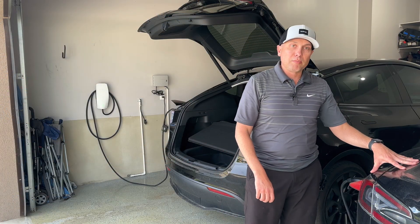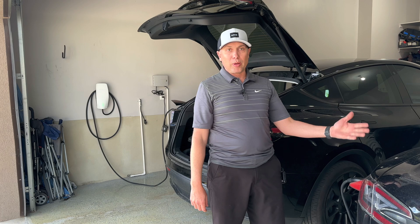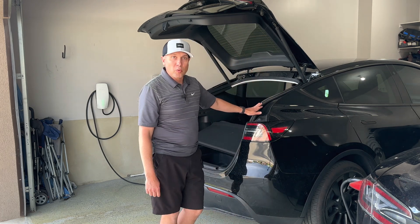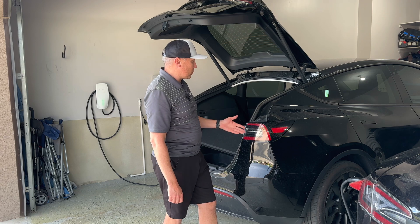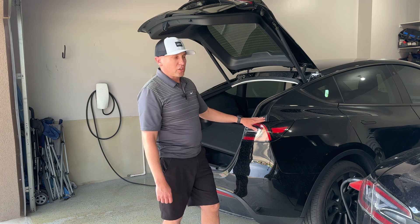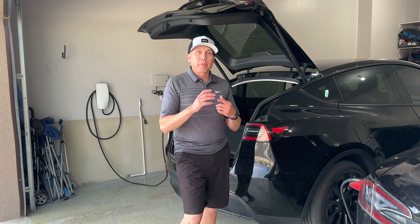This is my 2015 Tesla Model S, the P85D. I've had this about three years, and then I've had this Model Y — this is my 2022 Model Y Long Range. I've had this since August of 2022, so about seven or eight months. Love both cars. I want to talk about charging.